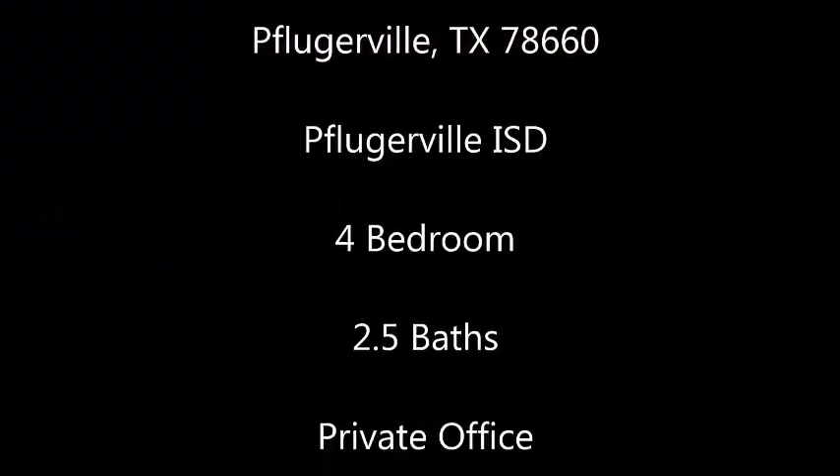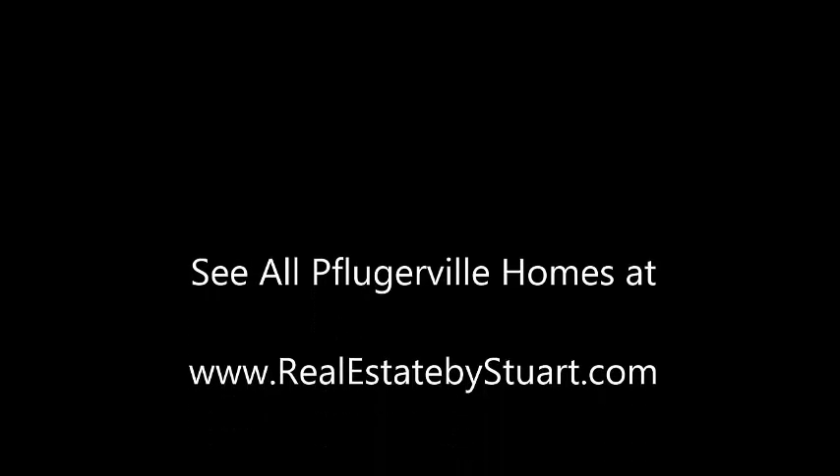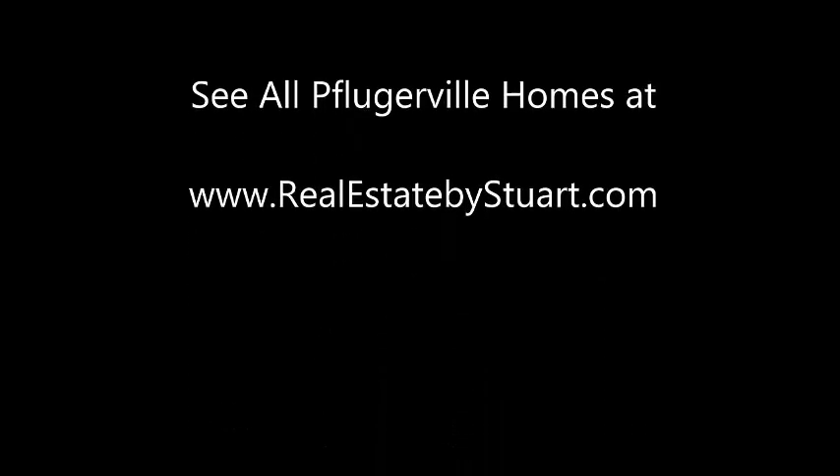2004 Heritage Well Lane is in Falcon Point in Pflugerville — a lovely four-bedroom home. This is Stuart Sutton at RE-MAX ONE. Call, text, or email if I can help in any way. And remember, you can see all homes in Pflugerville at realestatebystewart.com. Thanks so much — make it a powerful day!